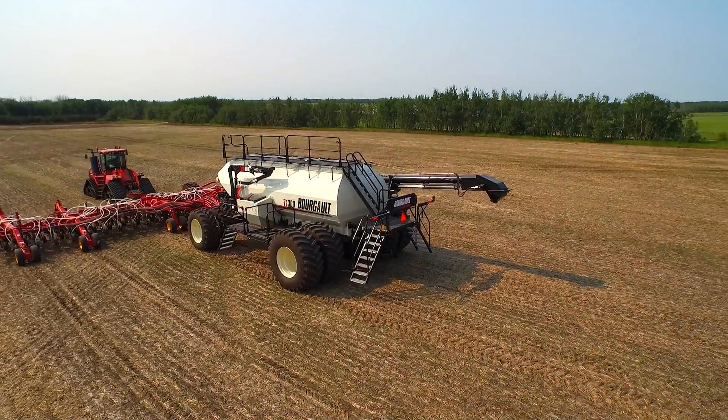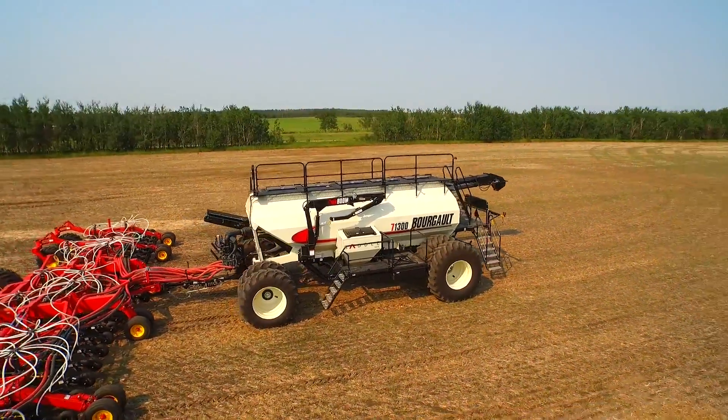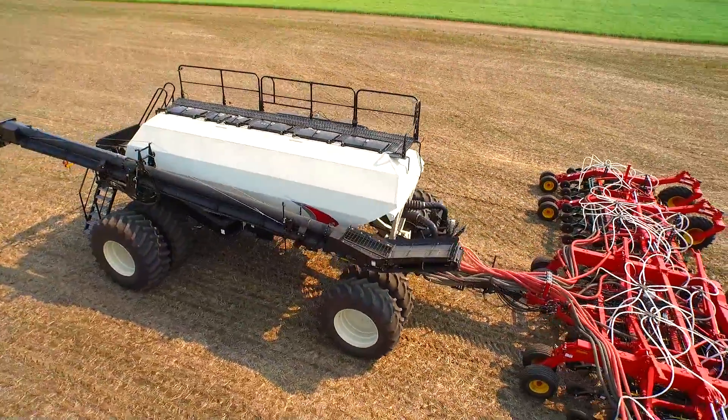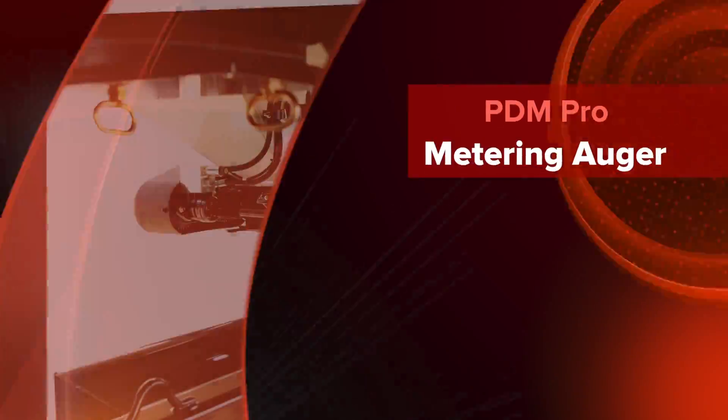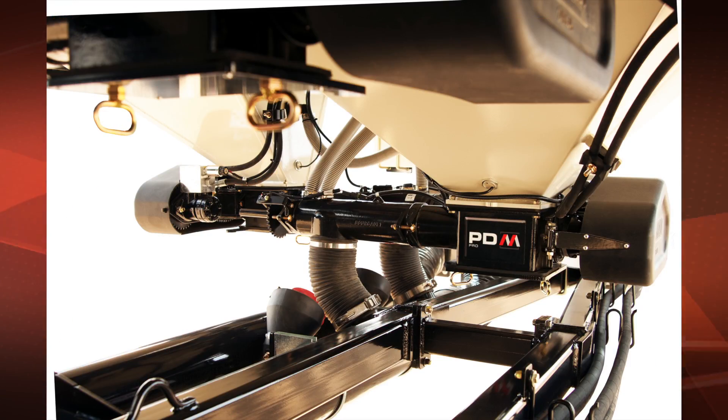The 7-1300 is unique in size, but still provides the features and options common to the industry-leading 7000 series air seeders. Just a few of these features include the PDM Pro metering auger — the heart of the Borgo air seeder — which provides a high degree of metering accuracy, as well as being gentle on seed.